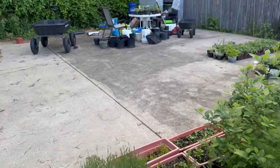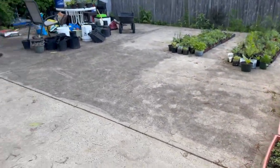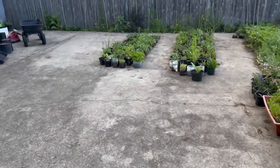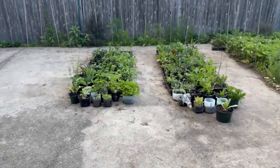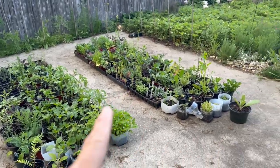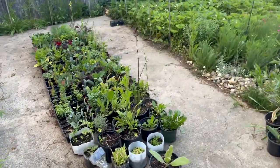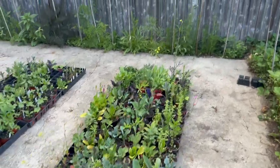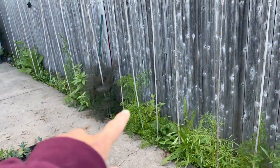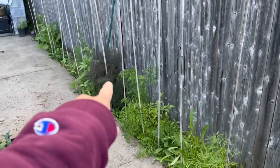I wanted to show you this area over here — that's the final trellis we're going to put up, I think we'll do it tomorrow. Here are all the rest of my plants that are left. I wanted to make a little walking path so I can go around and see what I have. I've got a hodgepodge of all kinds of things — look at that, isn't that mysterious looking? That's bronze fennel.